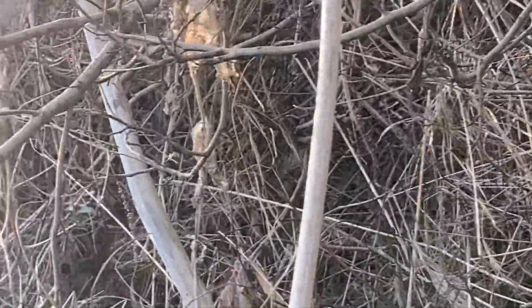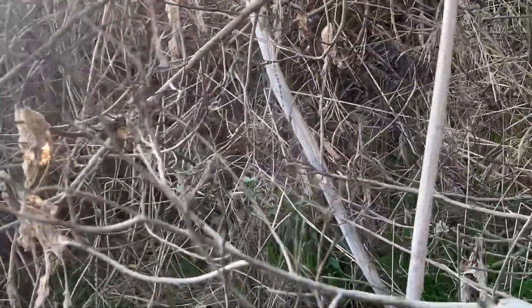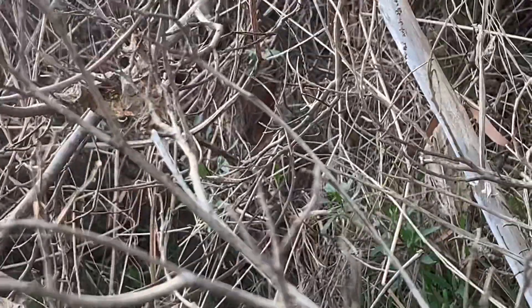Guys, look at that — it's a little rabbit. I'm not sure if you can see that but it's right there. Oh, it has a friend with it. But wow, just stumbled upon it. Look at how well camouflaged it is.